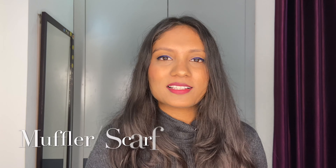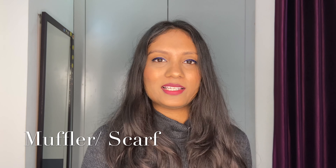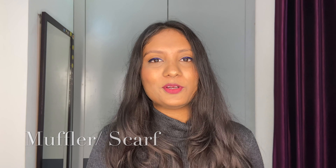The next essential is a muffler or scarf. They're super comfortable, keep you warm and cozy, and also add a statement to your look. These are from H&M and they're really affordable, so you can definitely get your hands on these.